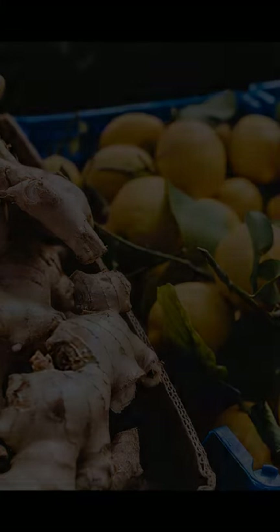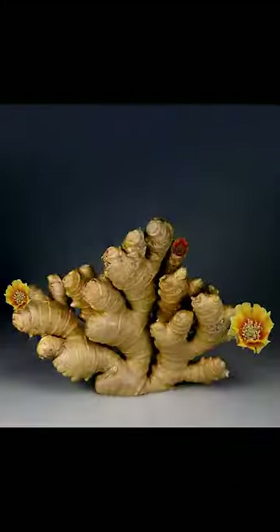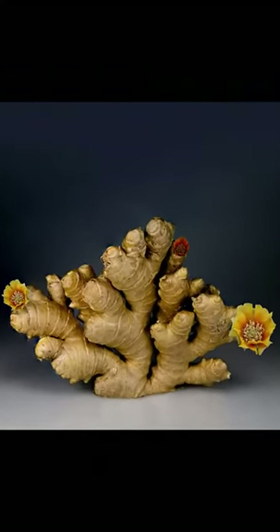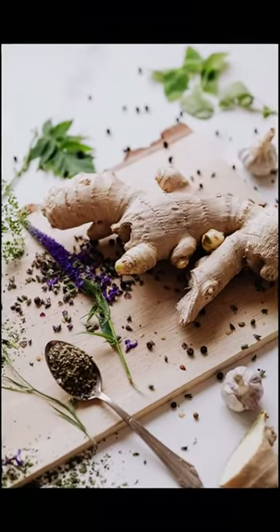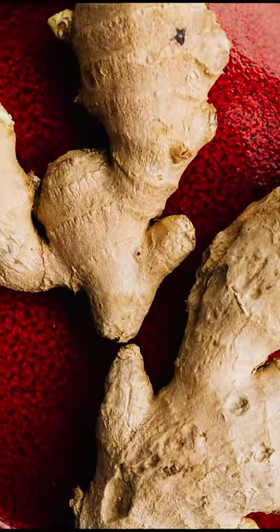When it comes to cooking with ginger, it can be used fresh, dried, powdered, or as an oil or juice. Fresh ginger has a tangy and slightly sweet flavor and is commonly used in Asian dishes such as stir fries and soups. Dried ginger powder is often used in baking and sweets, while ginger oil and juice can be added to dressings, marinades, and sauces.